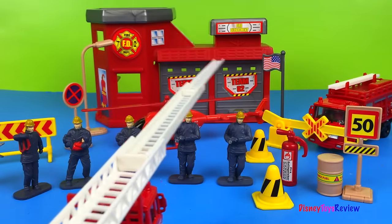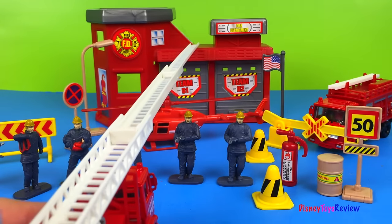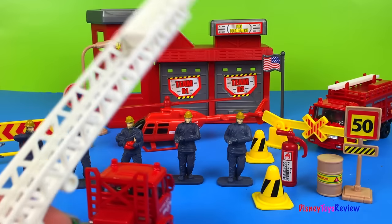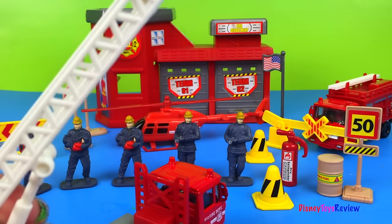Oh my goodness! Look at how long that is! That would be awesome for playing with! You could make it go all the way up on a high, high building.